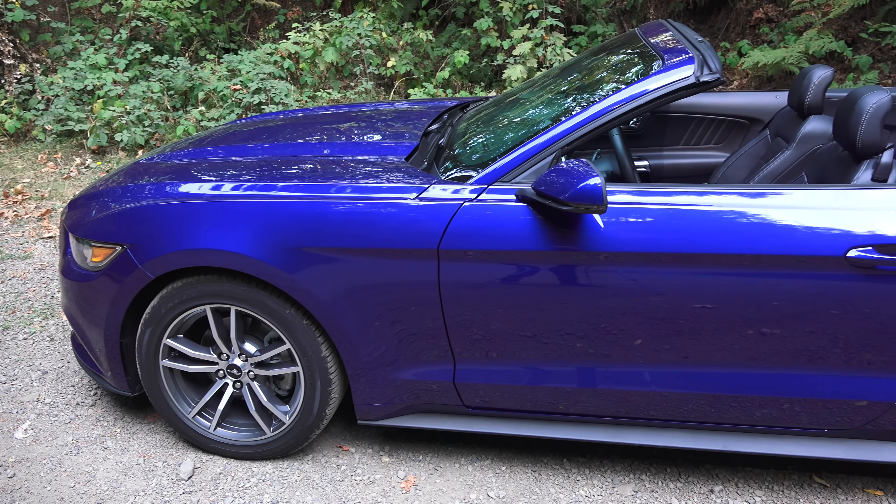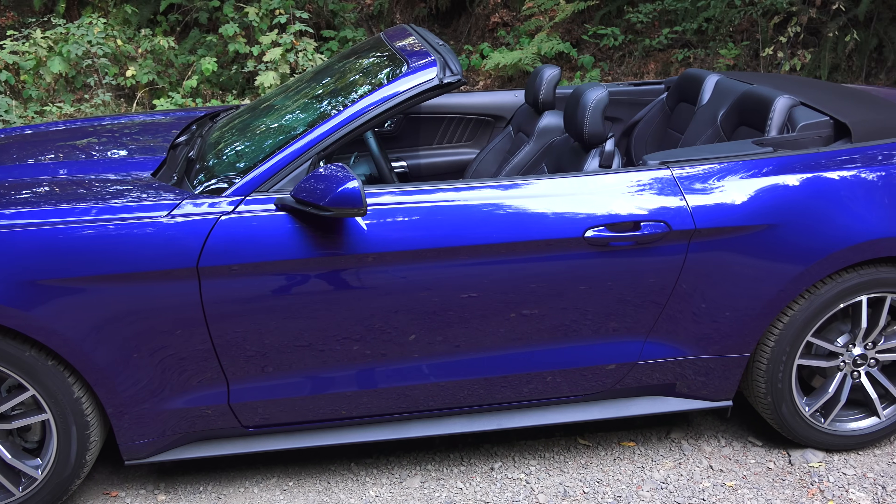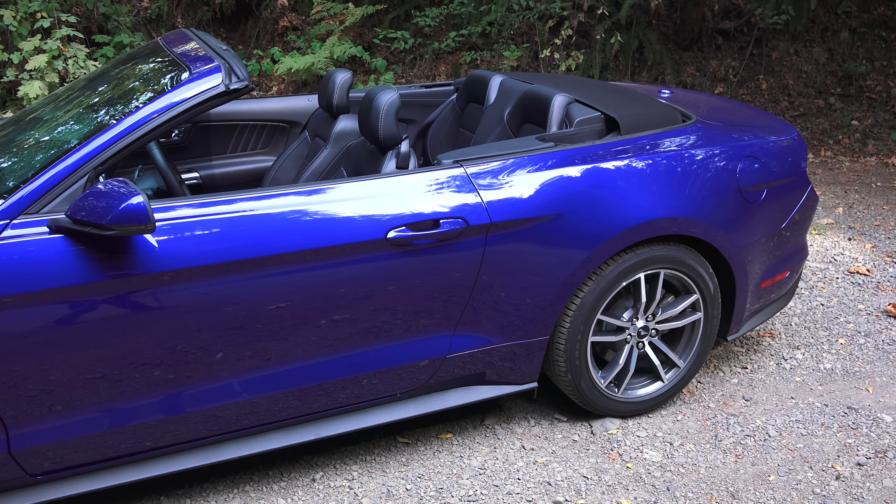Hello everyone and welcome. In this video we're going to be checking out the 2015 Ford Mustang EcoBoost, and as you can tell, this is the convertible.